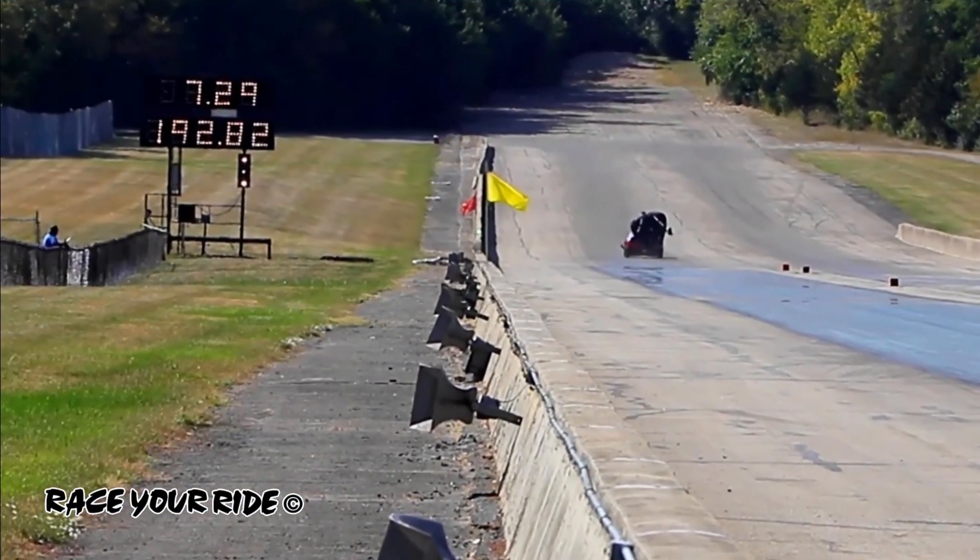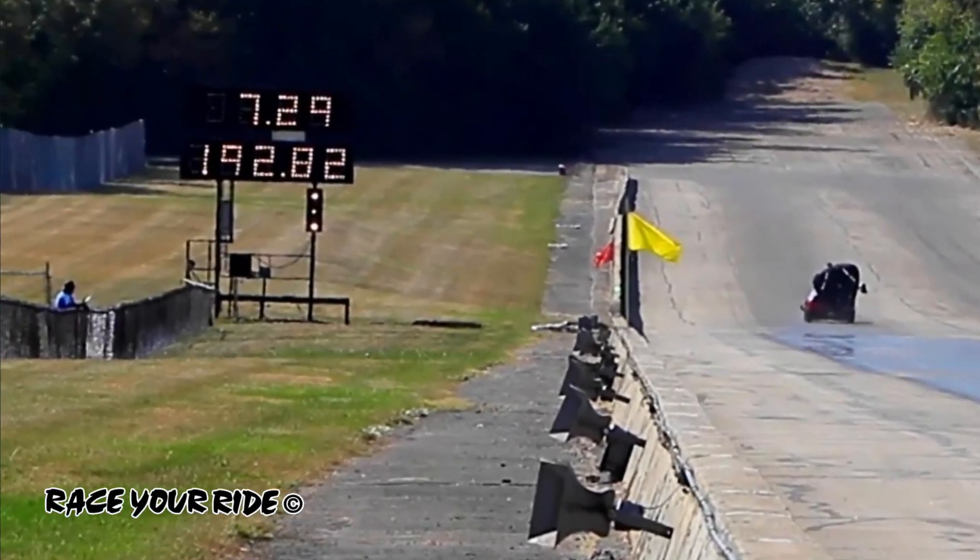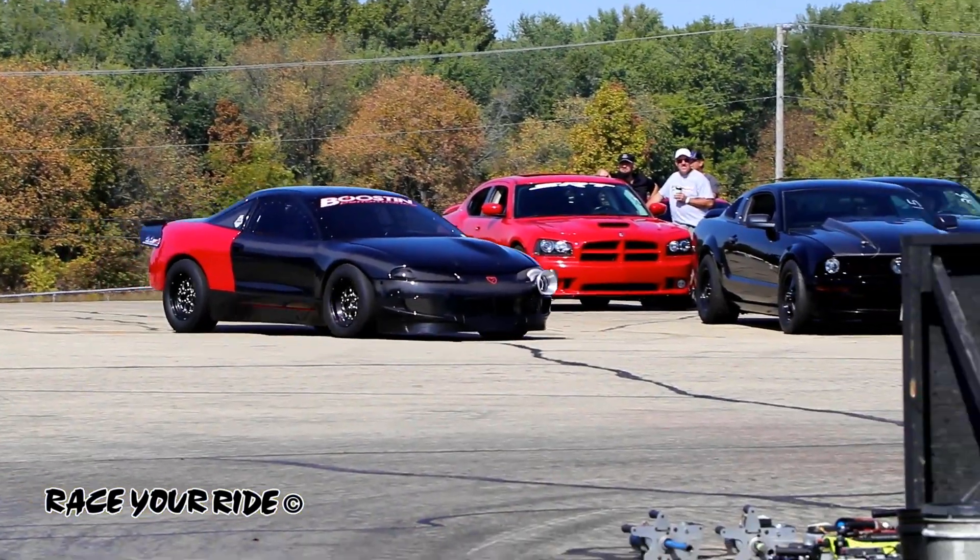And I'll take it through the quarter mile — 7.29, 192 miles per hour for Devin Schultz of Boost and Performance.